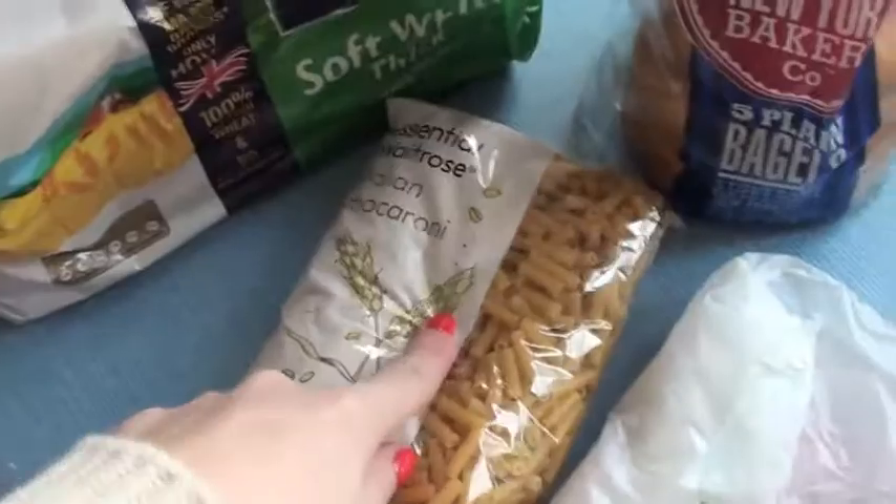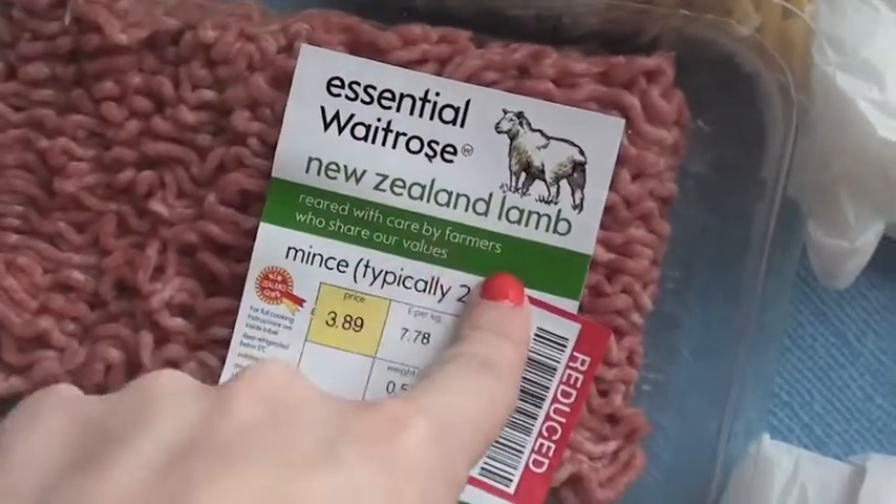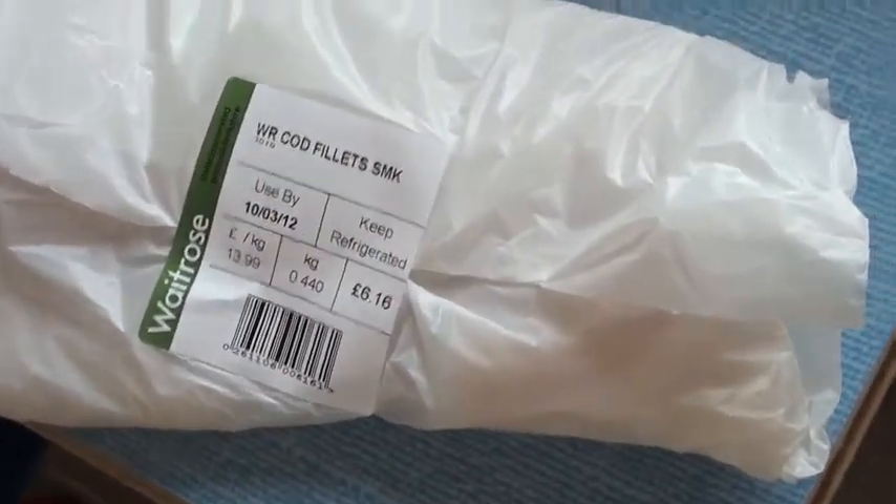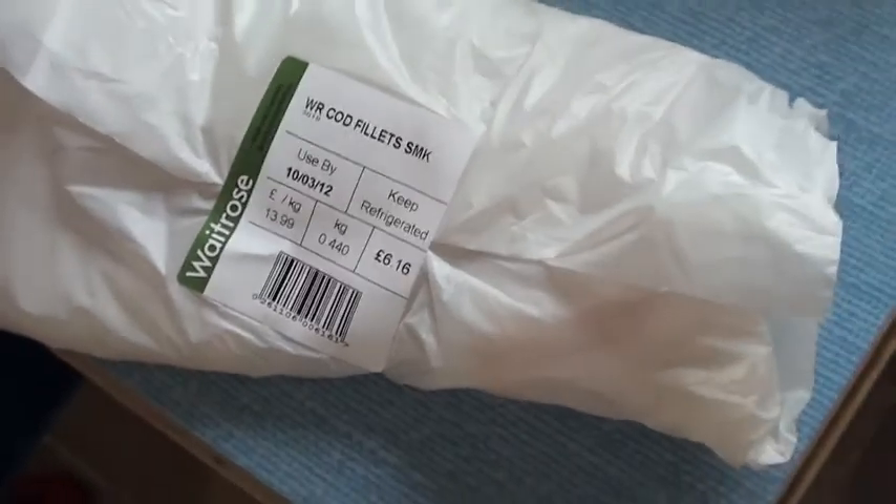So we have bread, macaroni and some bagels. New Zealand lamb mince — that was reduced, so that's going to be good for freezing. Free-range British honey roast ham, just sliced. And this is some cod fillets — like a huge bit of cod — for the fish bake that I'm doing this week.